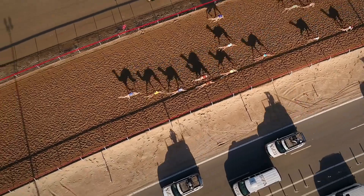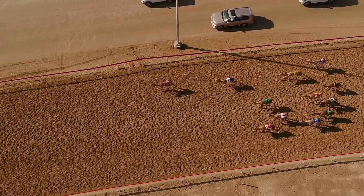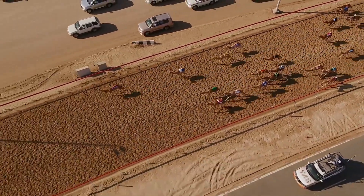In some cultures, camel racing is a popular sport, especially in the Middle East. Racing camels are bred and trained specifically for the sport, and races can attract large crowds and significant prize money.